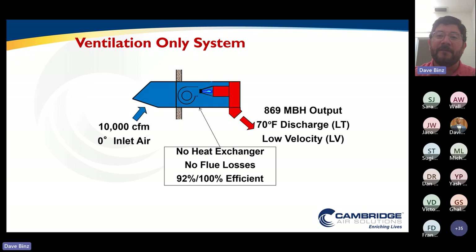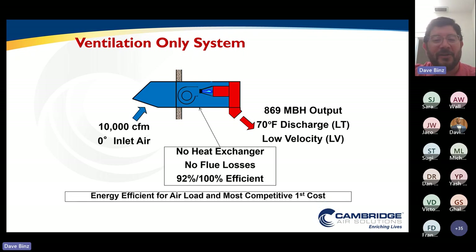So we're going to talk about energy efficiency. What would be the most energy efficient way to heat that air loss? Let's take a very simple system: a building that has 10,000 CFM of outside air requirement, a zero degree design temperature, trying to heat the building to 70 degrees. A very simple system — blower, burner, heat that air to 70 degrees, no heat exchanger, no flue losses, 100% efficient. This becomes the most energy efficient and most cost effective way to heat your air load. From a thermodynamics perspective, that equates to about 869 MBH of total output.